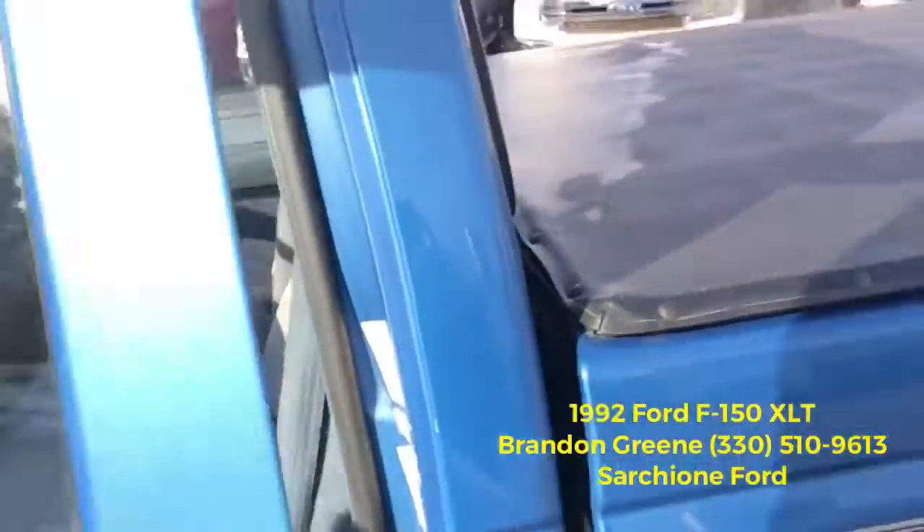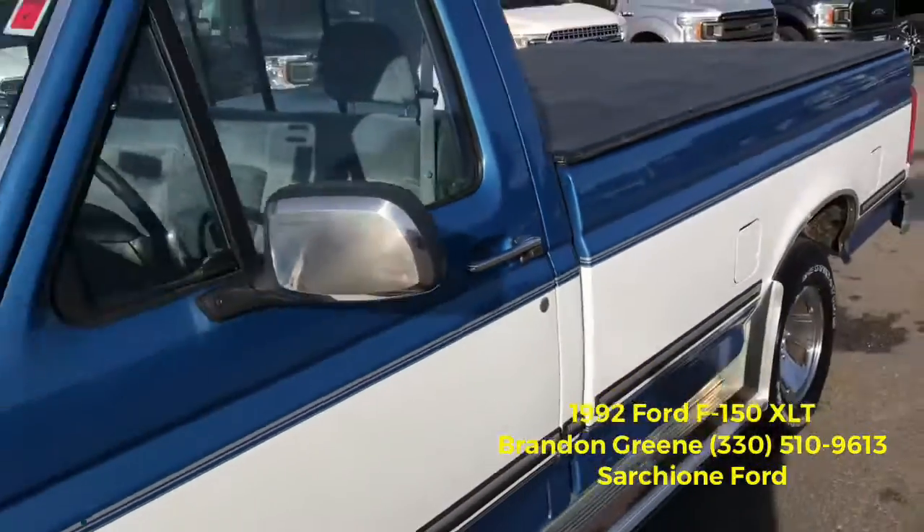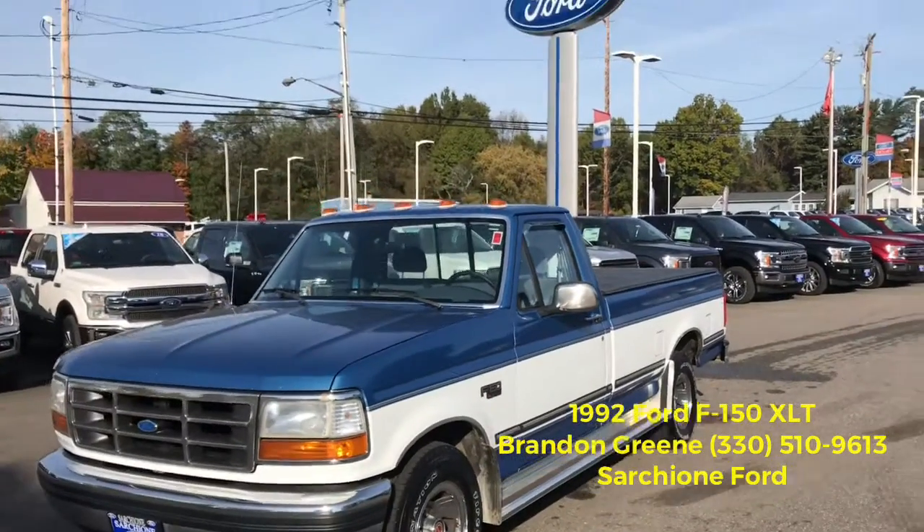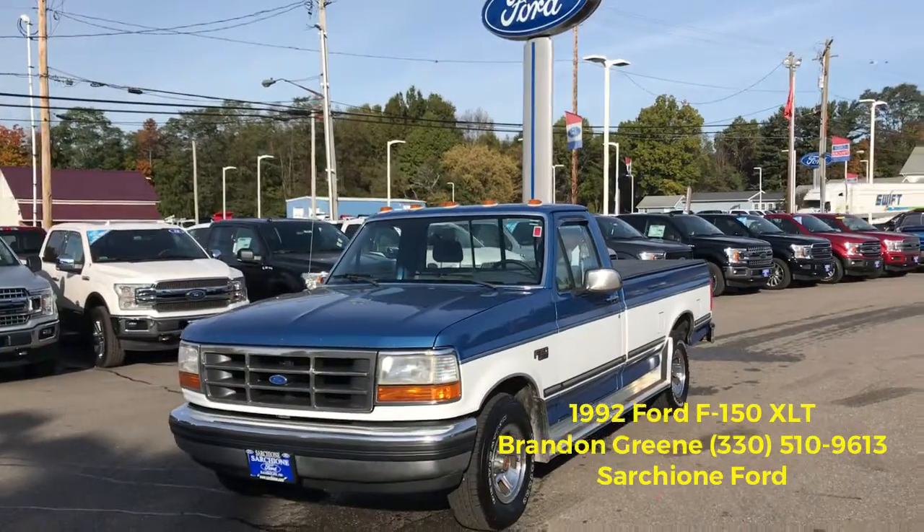If you have any questions about this truck, phone number here to me directly is 330-510-9613. Thanks for the opportunity to earn your business — look forward to hearing from you soon.